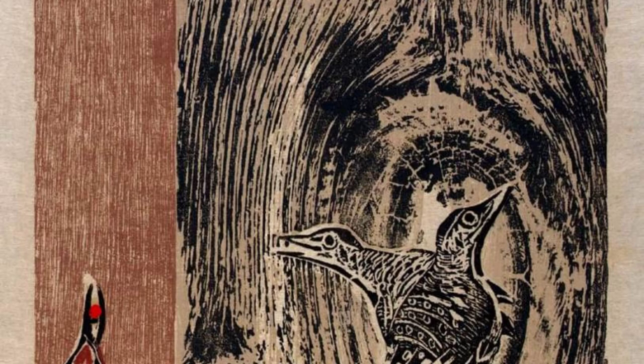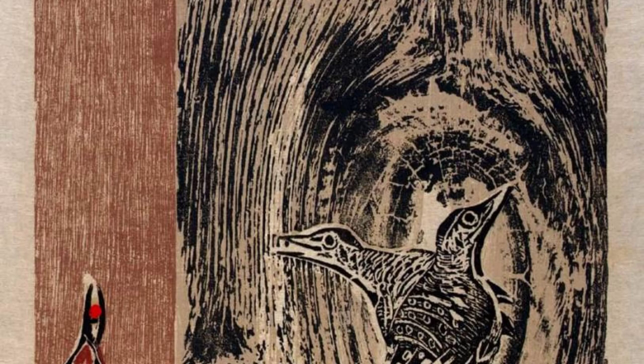And there you have it — a glimpse into the incredible world of Elizabeth Olds. Her mastery of various mediums and her ability to capture the essence of her subjects truly make her a remarkable artist. Stay tuned for more artist spotlights on VisArt. Thanks for watching.